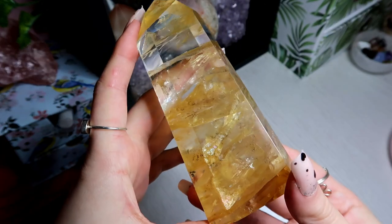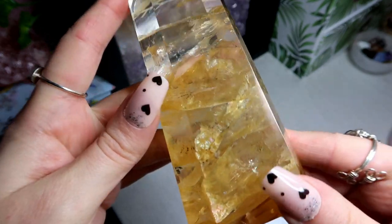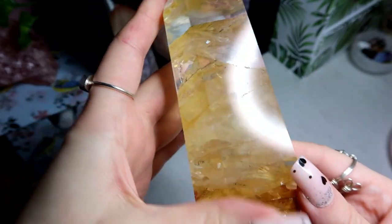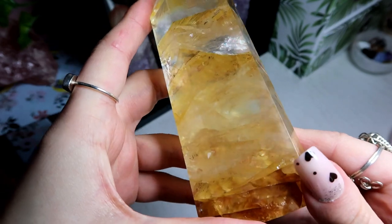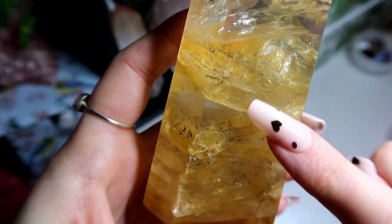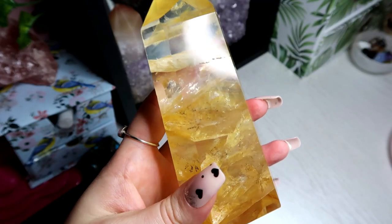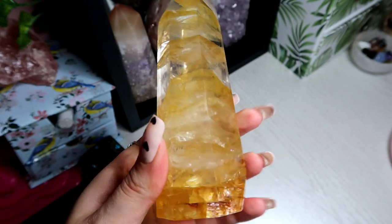Then I have this amazing golden healer high quality tower. It has lots and lots of rainbows in, and it also has forms of dendritic in here as well. Golden healer is also known as gold quartz — it is a clear quartz crystal that has natural inclusions of golden or yellow iron oxide minerals. The dendritic patterns are caused by fern-like inclusions of iron, magnetite, or other metallic oxides known as dendrites. When materials crystallize under certain conditions they freeze unstably, resulting in dendritic forms.